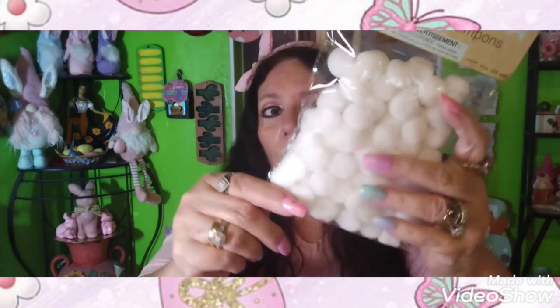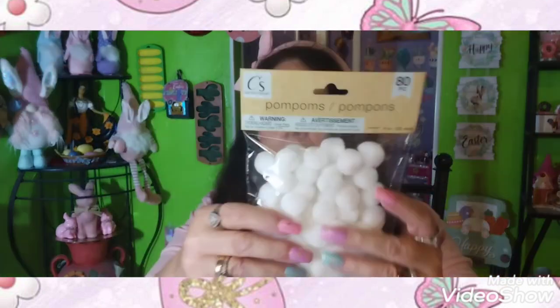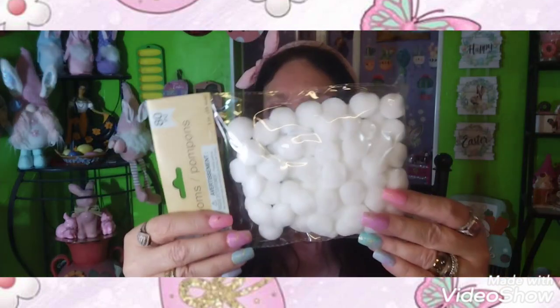I bought some more — this is $1.25 for an 80-piece pack of pom-poms, little white ones. I've been buying all the ones I could find because I'm making some little crafts. I probably bought way too many, but that's okay because I can use them for something else. I bought the last bag at one Dollar Tree in Lakeland the other day.